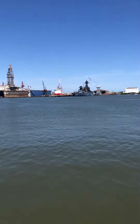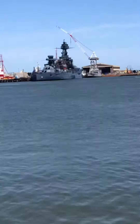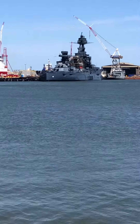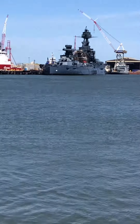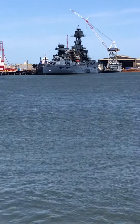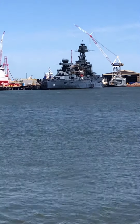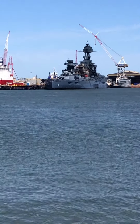Hi everybody, this is West the Machine Sniper down in Galveston, Texas, looking at the USS Texas — a World War One battleship, 110 years old. BB-35 is the hull number, New York class battleship. She has 10 14-inch guns in five turrets. She's an awesome, spectacular piece of machinery.